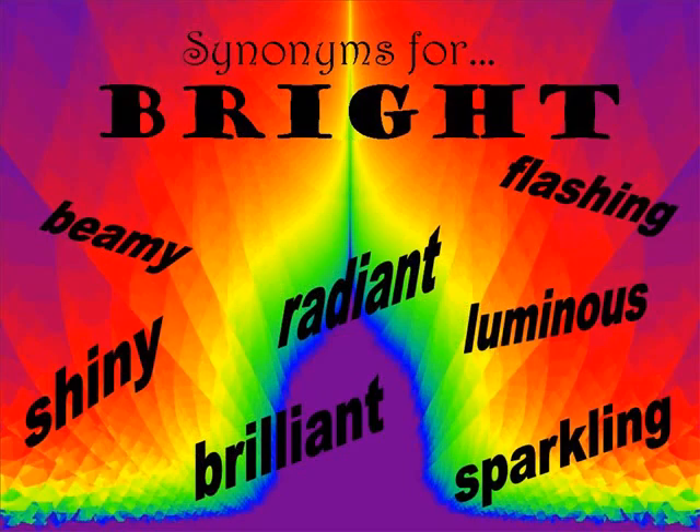Bright is an adjective, which is a describing word. Some synonyms for bright are beamy, shiny, brilliant, and luminous, because they all share a similar meaning.